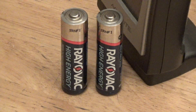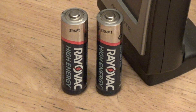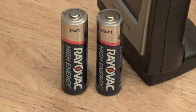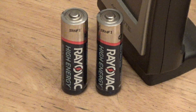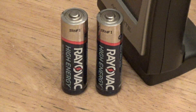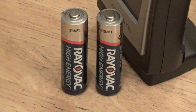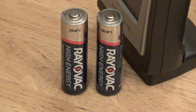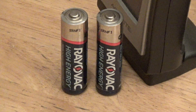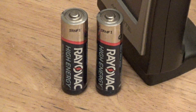I haven't bought alkaline batteries in years. I use nickel metal hydride and nickel cadmium batteries almost exclusively, with the exception of the outdoor thermometer sensors where I will use the Energizer Ultimate Lithium batteries because it holds up better in the temperature changes. But alkaline batteries, I really just don't have any use for them. I think it's a terrible waste and I just don't use them.